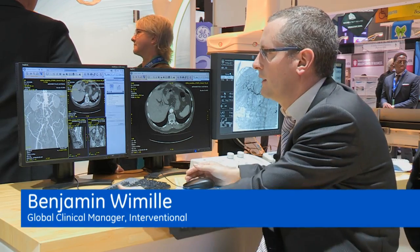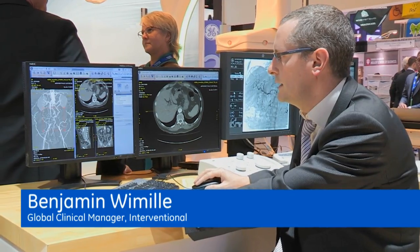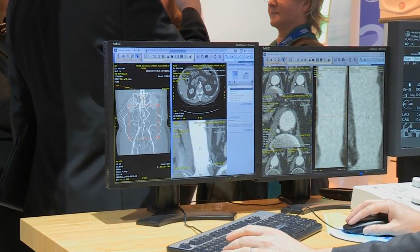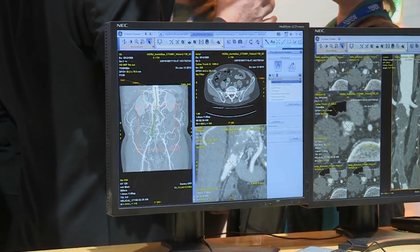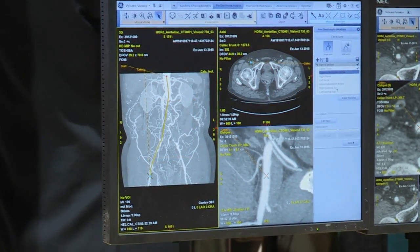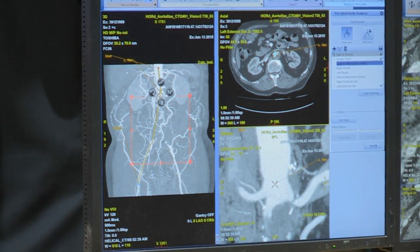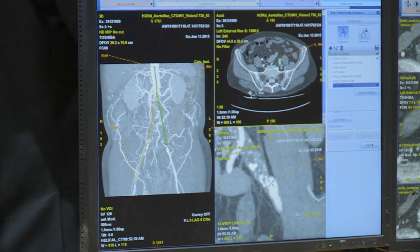With Vessel Assist, we can plan the procedure using preoperative datasets. In just a few clicks, we can very easily extract the vascular anatomy, and when we reach the occlusion, we can create a bridge to cross the thrombus and then continue the vessel segmentation easily. We can do that for several vessels — in this case, I'll create the left and right iliac arteries using the bridging mode.